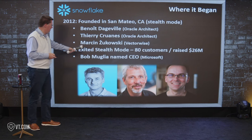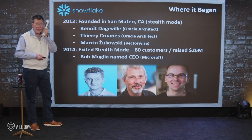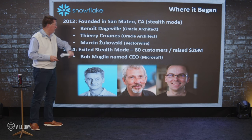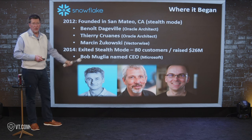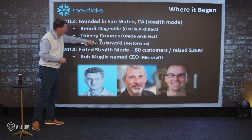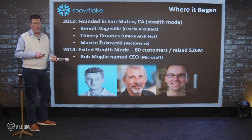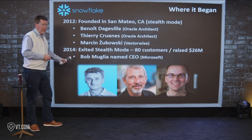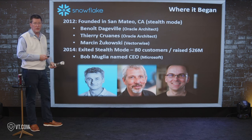They were stealth for two years, then came out with 80 customers — beta users, early customers who could use it at a really cheap price. They raised $26 million at that point and hired Bob Muglia to be their CEO — a former Microsoft executive. So on paper: Oracle guys, 80 customers, $26 million raised. It seemed like a reasonable start for a technology startup, barely 10 years ago.